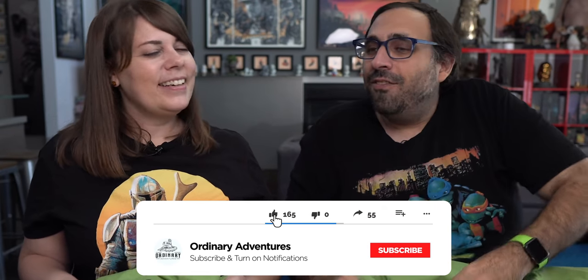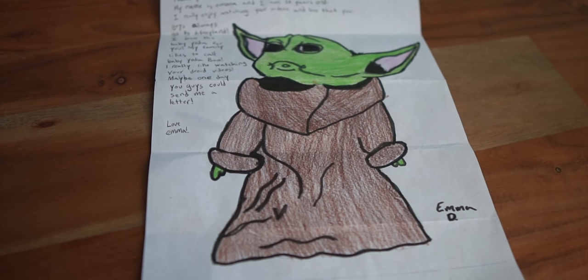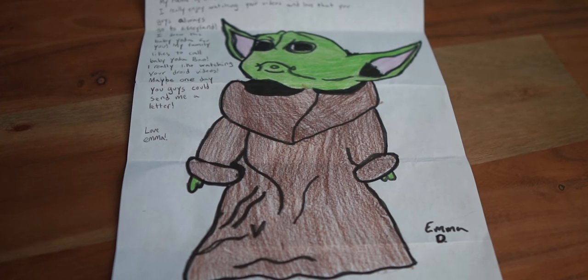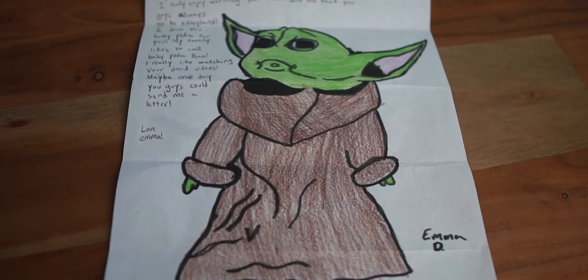You guys are the best fans — don't tell other YouTube channels, but you guys are actually the best. 'Dear Kitra and Peter, thank you for making awesome videos. My name is Emma and I am 10 years old. I really enjoy watching your videos and love that you guys always go to Disneyland. I drew this Baby Yoda for you.' Emma, thank you — so cute! I'm surprised how good these people are — like 10 years old, way better than me.